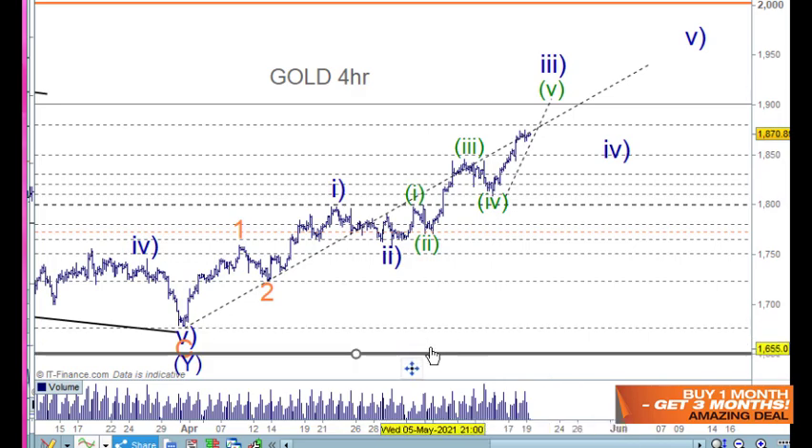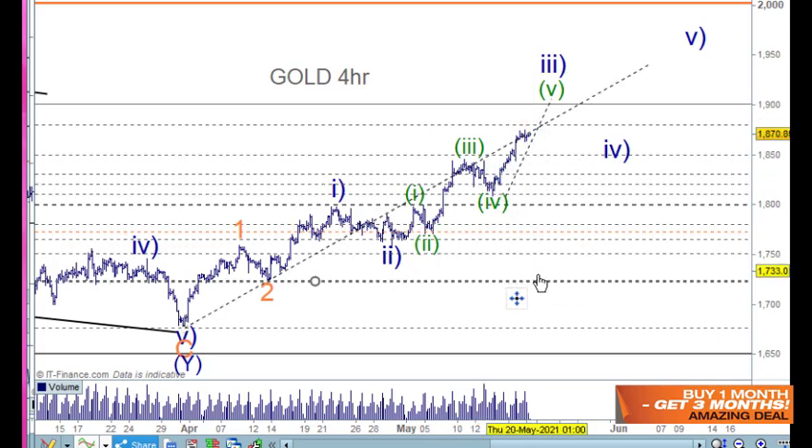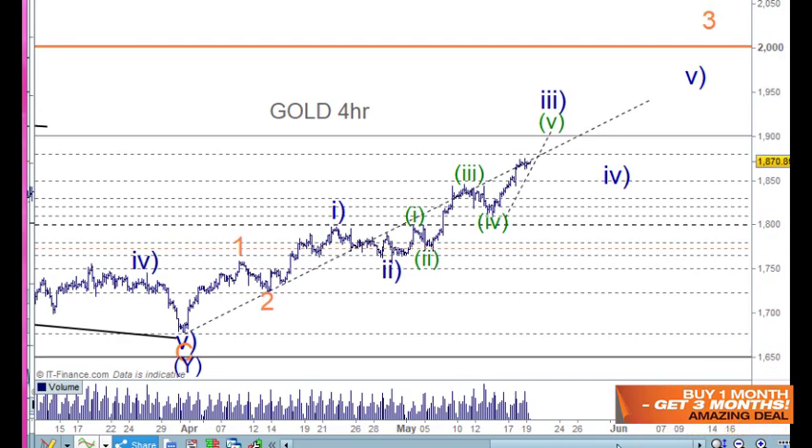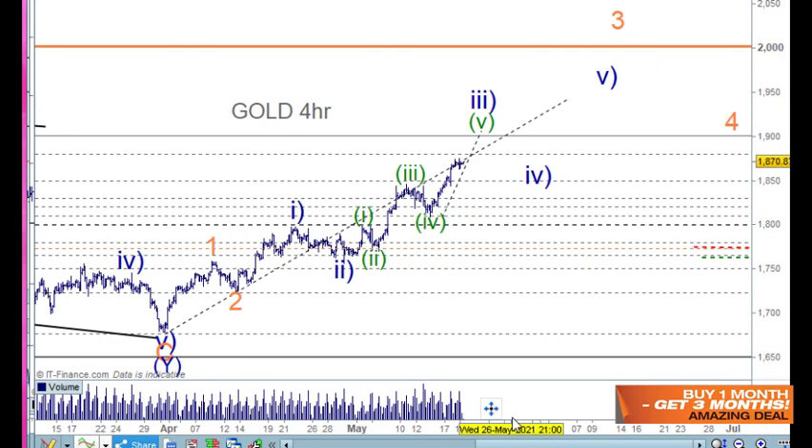This could be counted differently — we could count it as 1, 2, 3, 4 and going up for wave five. Commodities do tend to extend in the fifth wave, so if you've got it counted that way that's okay. It will all become clearer later on when we start working about two-thirds of the way through the trend, but we're not there yet and it doesn't really matter too much.